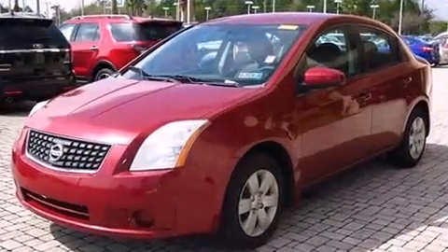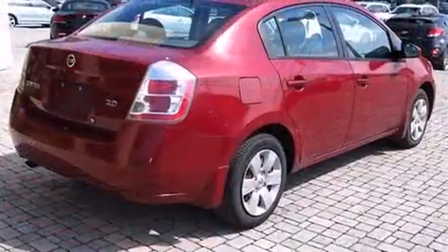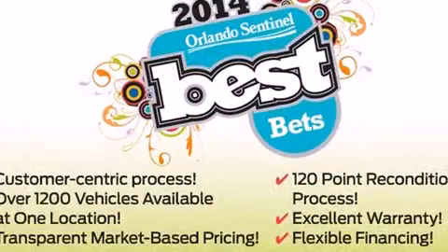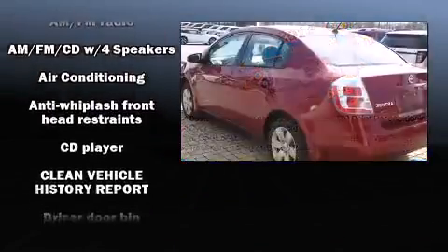Top features include air conditioning, one-touch window functionality, a tachometer, variably intermittent wipers, and much more. Audio features include a CD player with AM-FM radio and four well-positioned speakers.